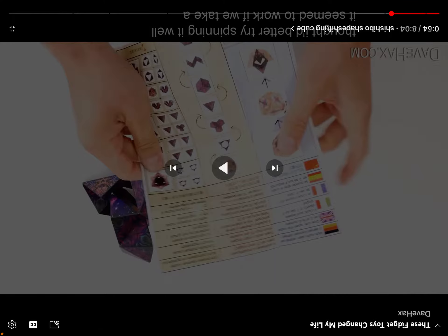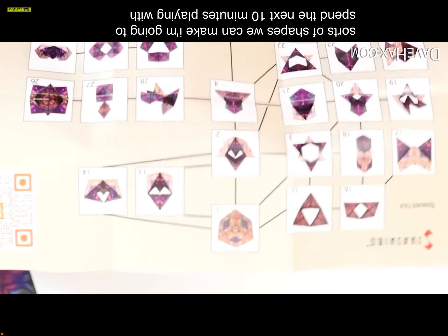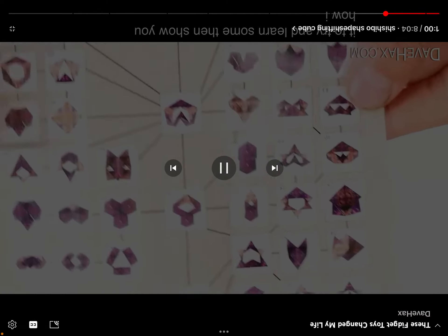From my standpoint, I think I'd get bored of this really quickly and I don't think this would be good for me — I'd probably get bored of it, or maybe I wouldn't. I'm pretty sure it'd be more expensive in the United States. There really are all sorts of shapes to make — Dave Hacks is going to spend the next 10 minutes playing with it to learn some, then show how he got on.